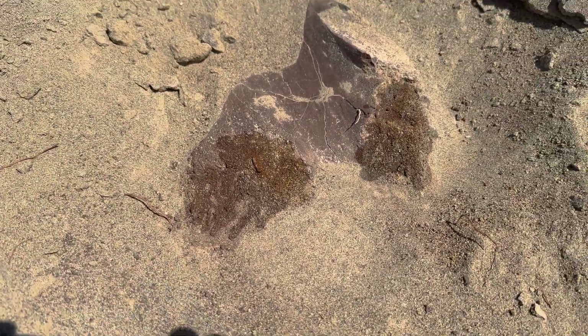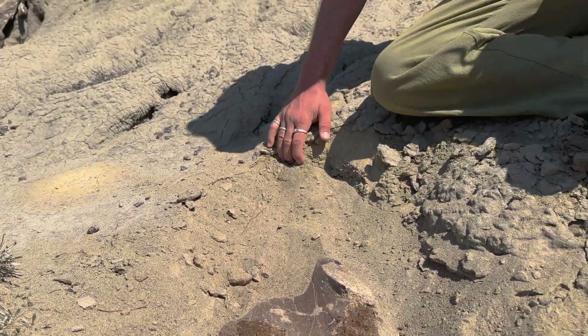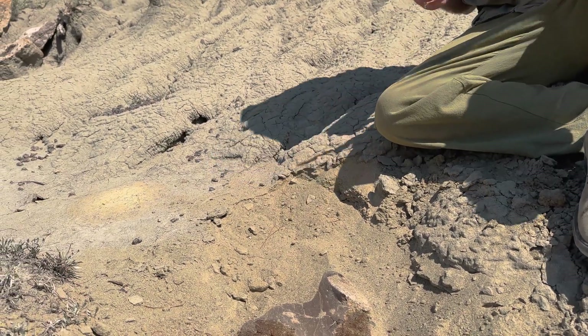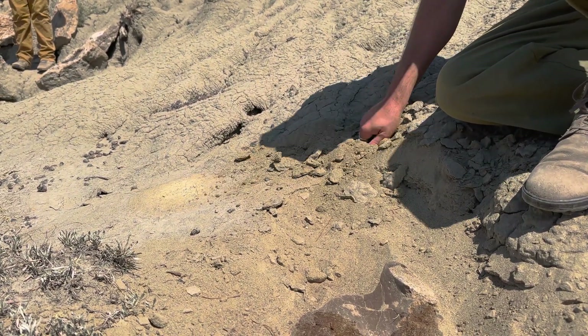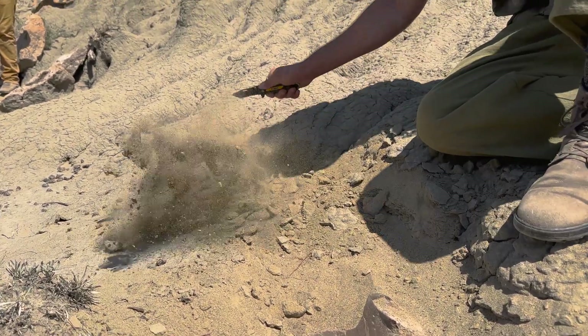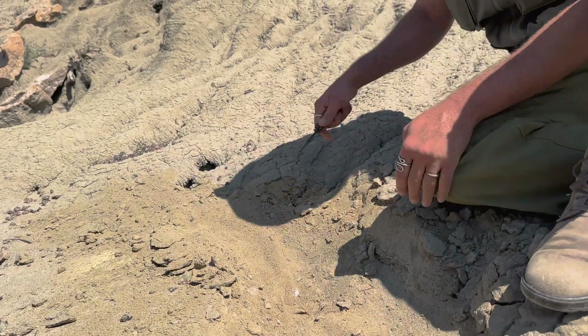I expect this bone to come back to maybe about here. And this is really soft sandstone, so it should be no problem — you don't want to stick it with your hands, to be honest. But I'm gonna first just clear an area around the bone.